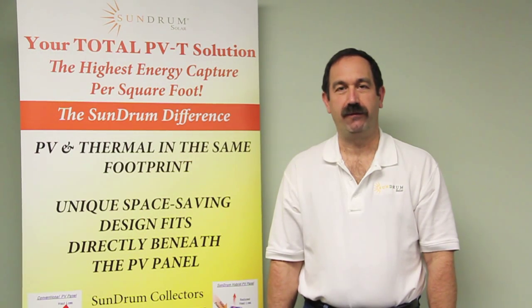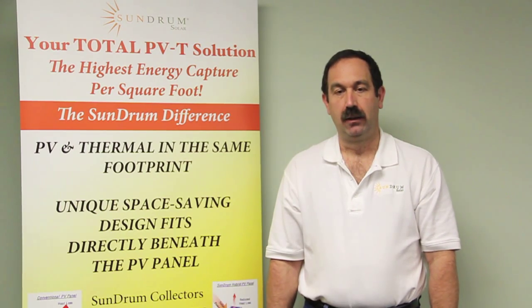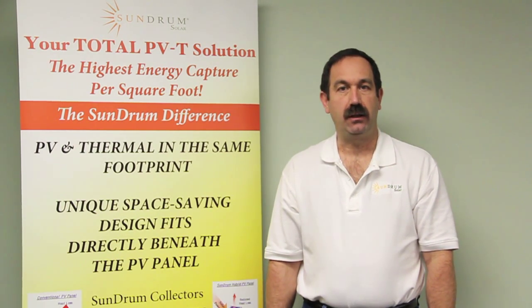Hello, my name is Michael Entreri. I'm a founder of Sundrum Solar. Sundrum Solar is the leader in hybrid solar systems in the world today.